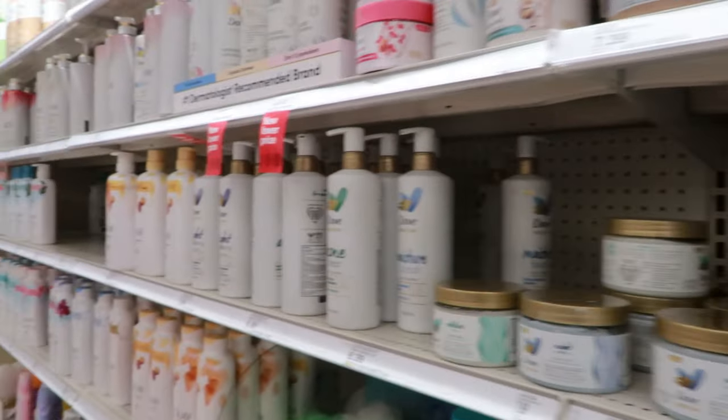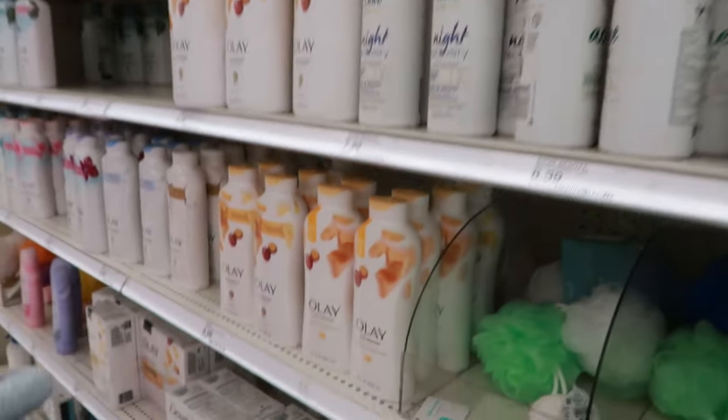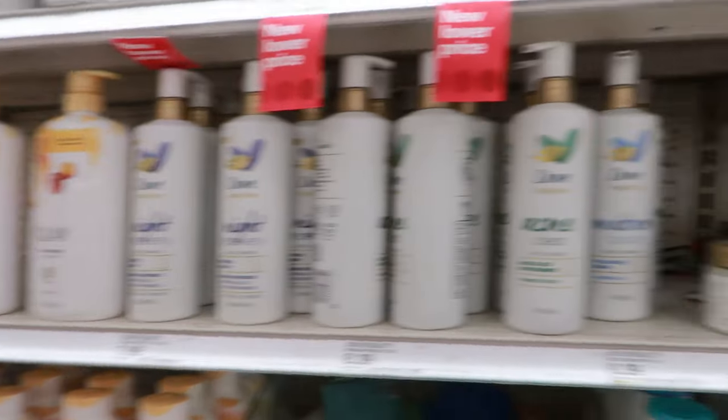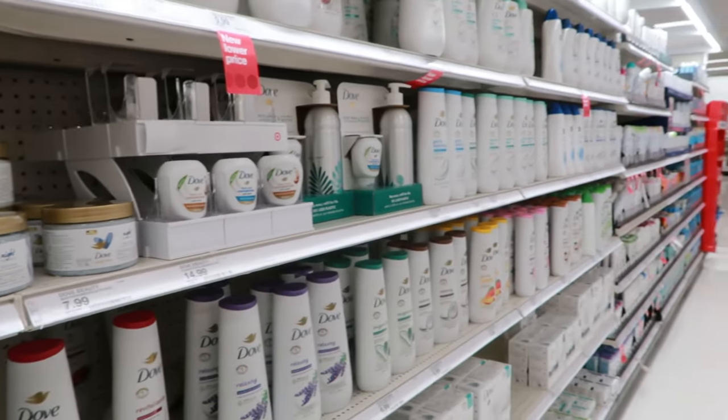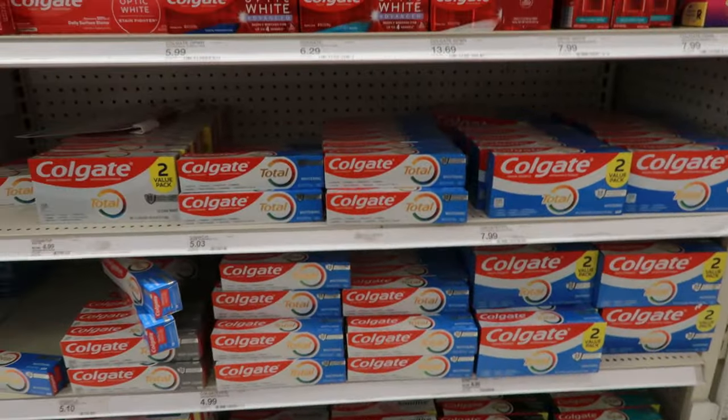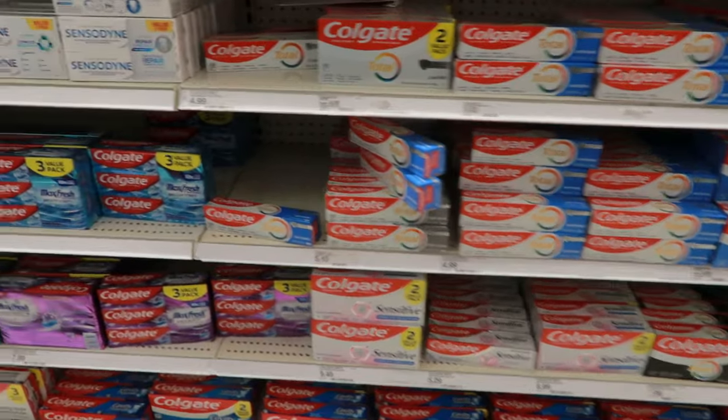As far as scrubs or any of that stuff, I do not use any of it — it's all scented and I cannot use anything scented. Unfortunately sometimes I get mad that I can't use anything scented because Tree Hut sounds fun, but I can't do it. So we're gonna skip over this section.